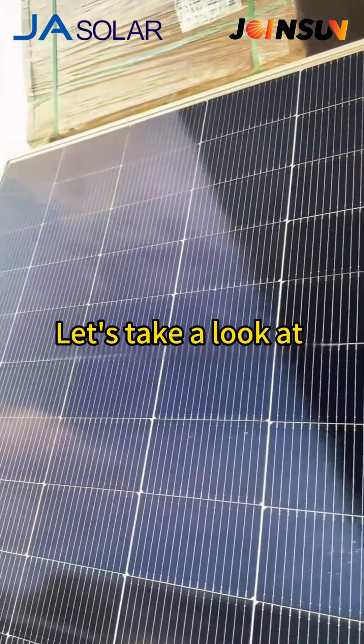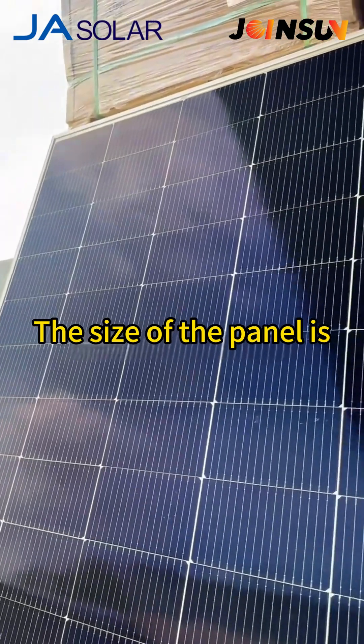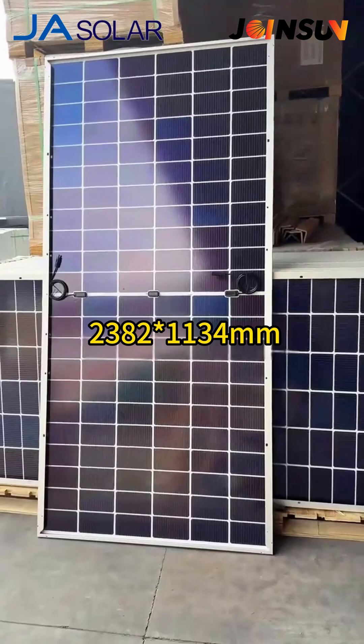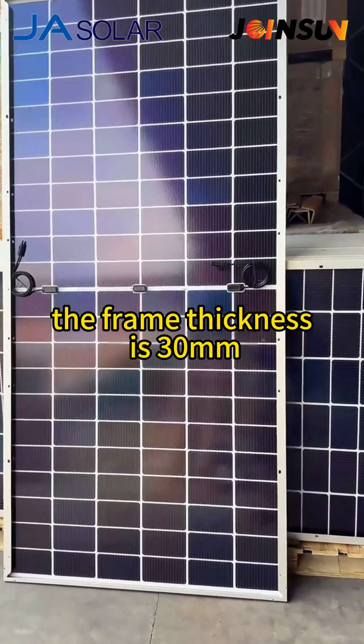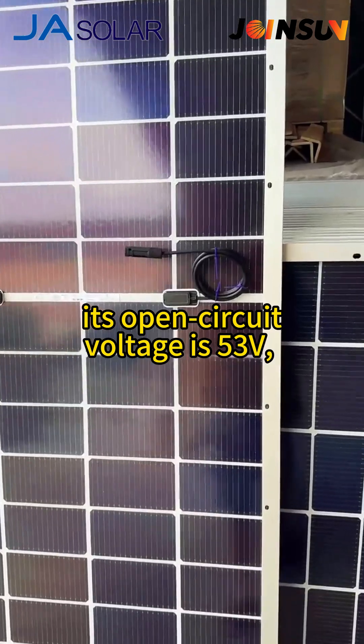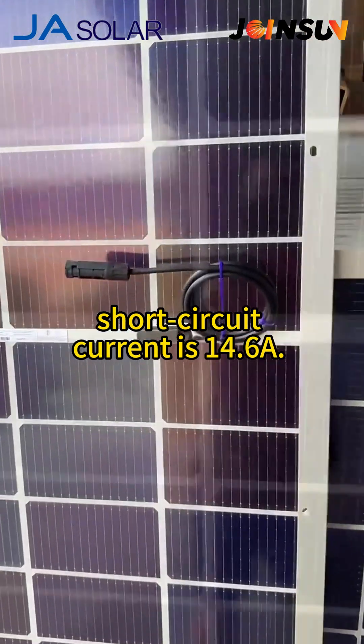Let's take a look at the backside. The size of the panel is 2,382 x 1,134. The frame thickness is 30mm. Its open circuit voltage is 53V. Short circuit current is 14.6A.